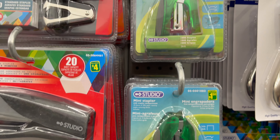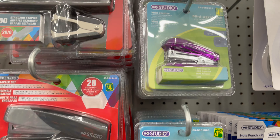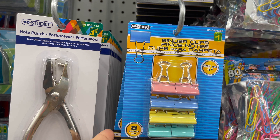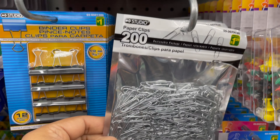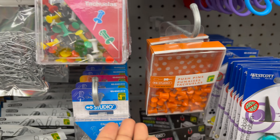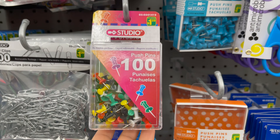This is a stapler with a staple remover tool only for $4. They also have small staples only for $1.50 and refill staples — 5,000 pieces only for $1.25. These are binder clips that come in different sizes and colors only for $1.